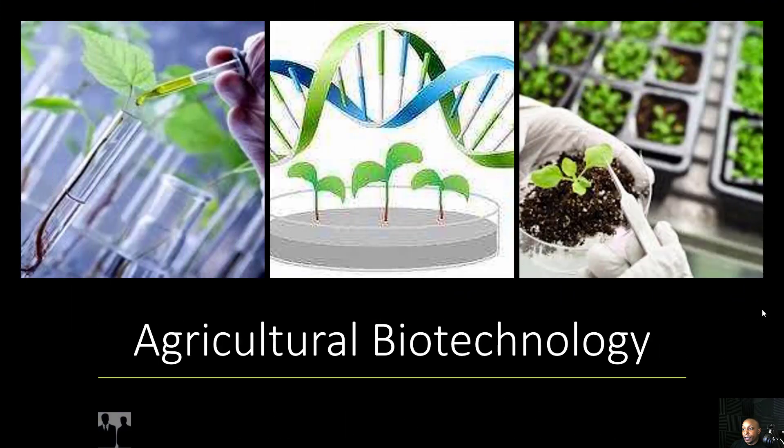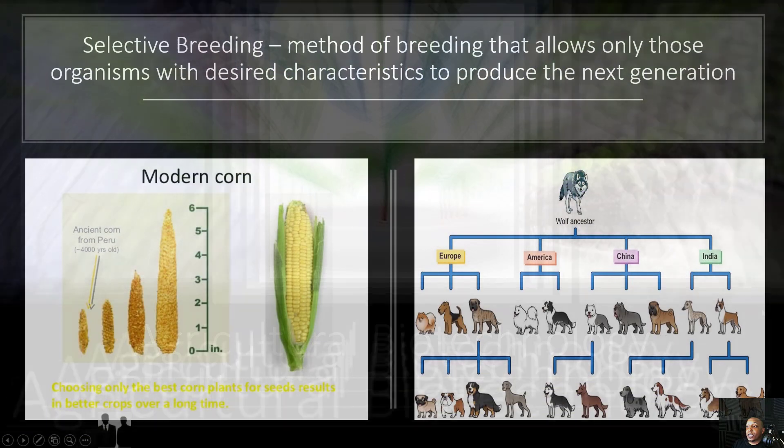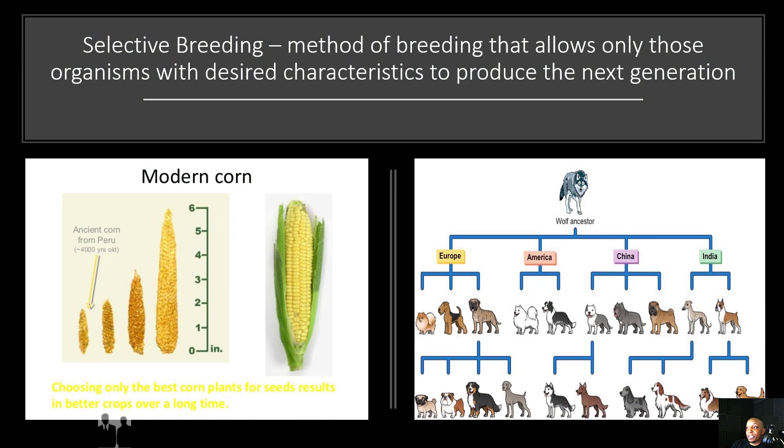We've discussed how biotechnology is used in the medical field. Now let's move on to how biotechnology is used in agriculture. Let's take a look at selective breeding, which is a method of breeding that allows only those organisms with desired characteristics to produce the next generation. We'll take a look at corn as an example. This is ancient corn from Peru, corn from over 4,000 years ago. They created a system where they chose only the best corn plants to breed together, which resulted in better crops over a long period of time.